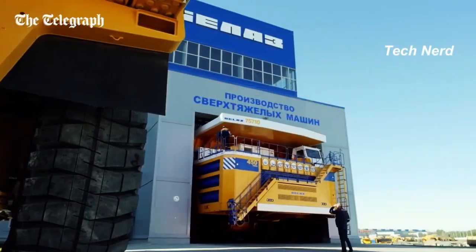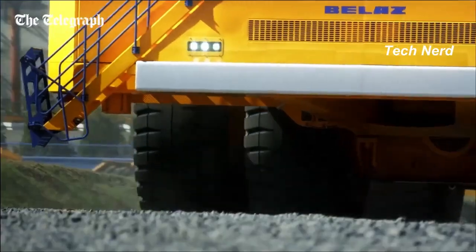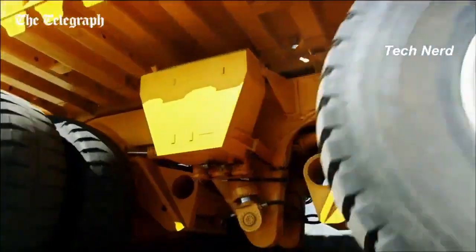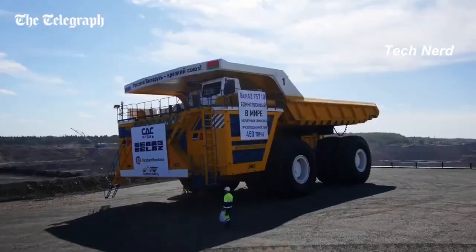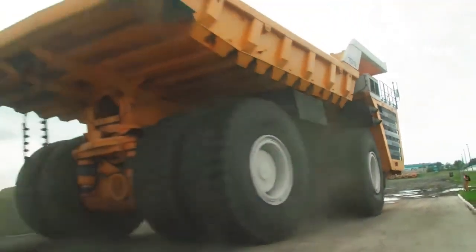Just in case you're wondering how this behemoth moves, the Belaz has a total of eight paired wheels with each tubeless pneumatic tire capable of supporting 102 tons, which astonishingly carries the Belaz bulk of 350 tons while empty.